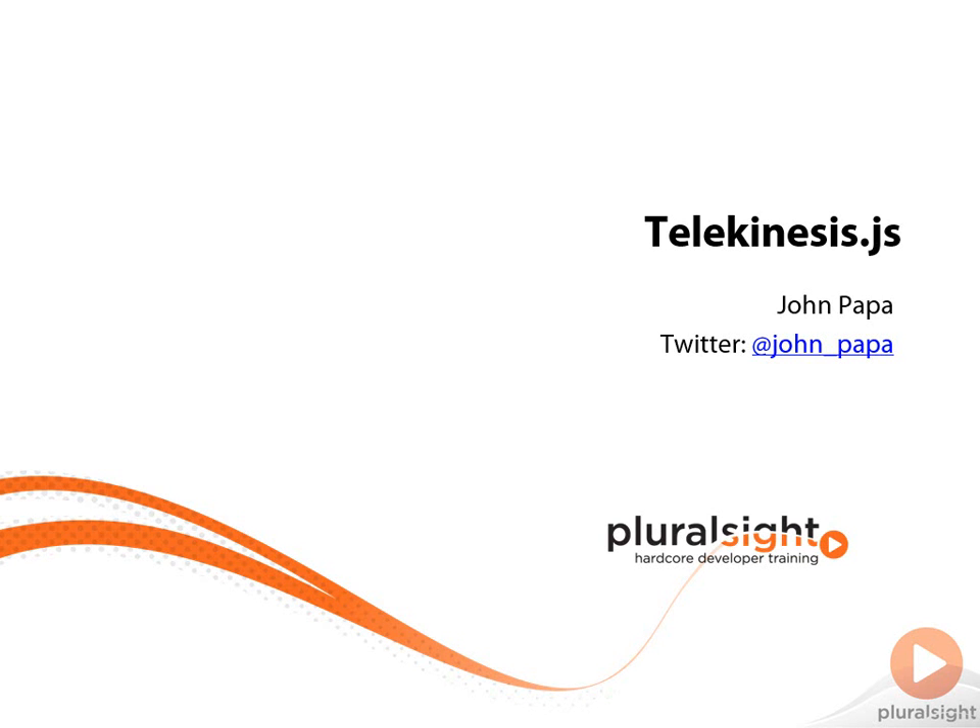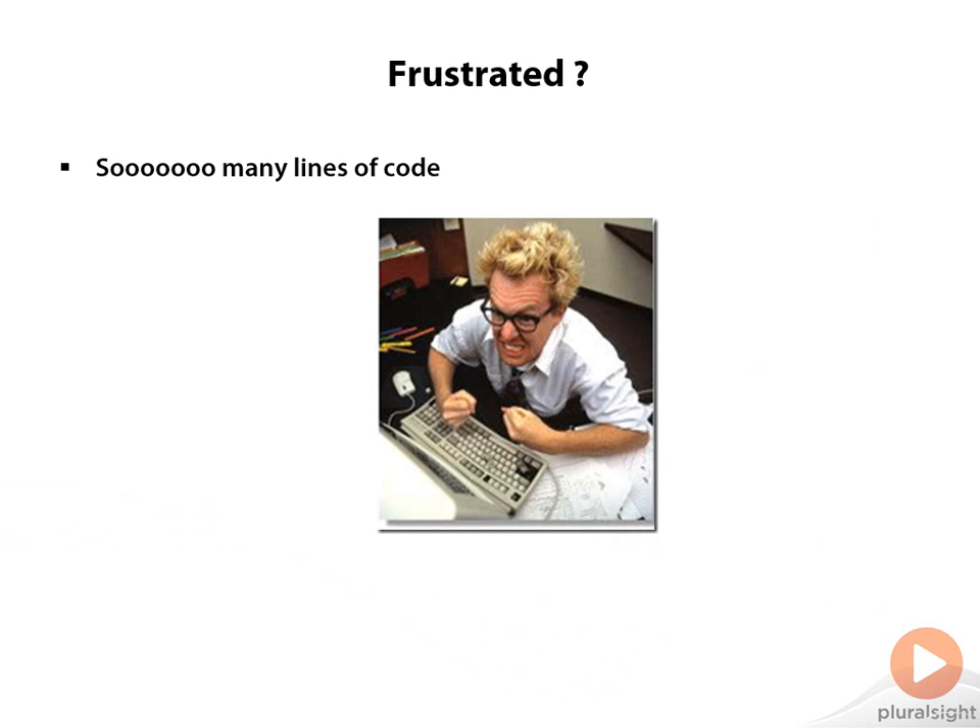Hi, I'm John Papa and I'm here to talk to you about my newest course about the JavaScript library called Telekinesis.js. Are you tired of writing so many lines of JavaScript code and you're striving to be truly DRY and follow the SOLID principles? Well, I was too, at least until I ran across a new way of doing JavaScript that makes it so much easier.